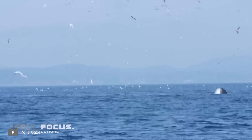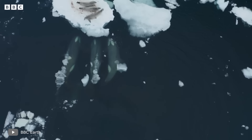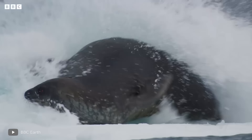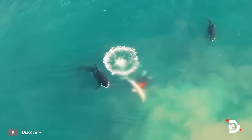A killer whale can easily deal with a seal alone — it can toss prey into the air first. More often, orcas hunt seals in groups. They notice a seal on an ice floe, gather a group, move toward it, and hit it with powerful waves. As a rule, the seal is simply thrown into the water where it has no chance to be rescued. Sometimes orcas act so strongly that they even split ice floes, and seals fall through.